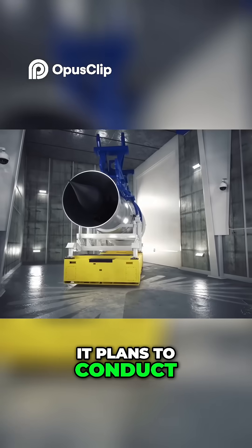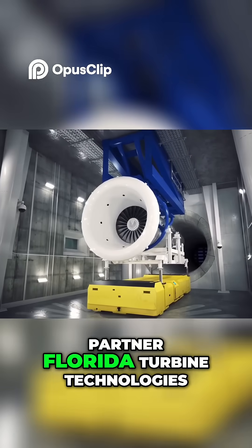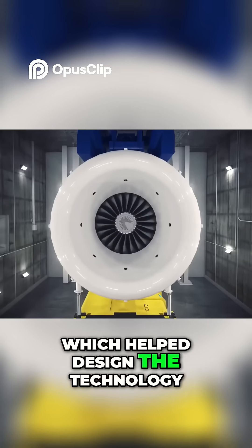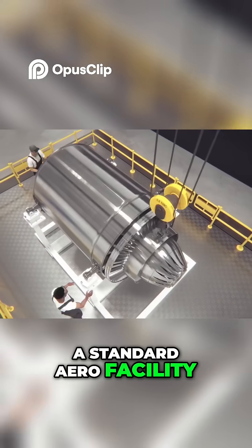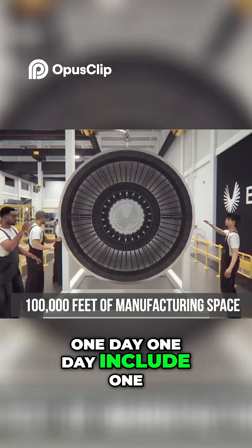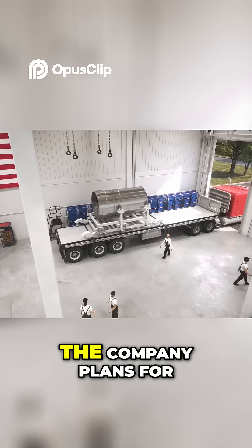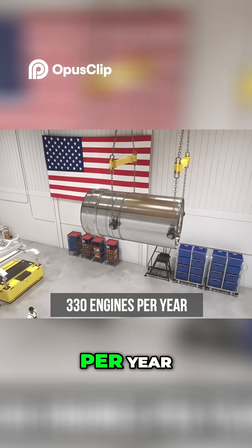Boom plans to conduct more than 30 engine hardware rig tests with partner Florida Turbine Technologies, which helped design the technology. Symphony engines will be built and tested at a standard aero facility in San Antonio, which Boom projects will one day include 100,000 feet of manufacturing space. The company plans for its partner to produce as many as 330 engines per year.